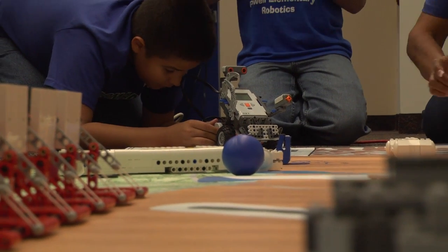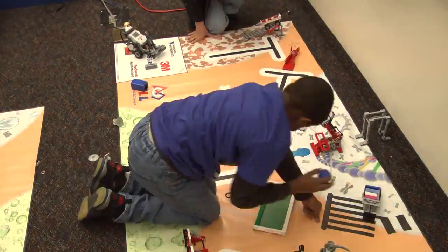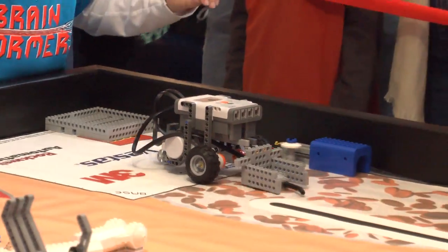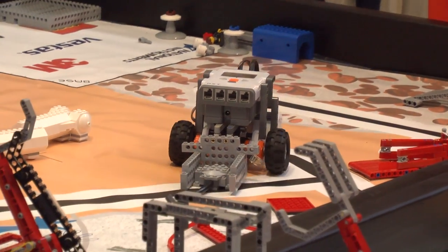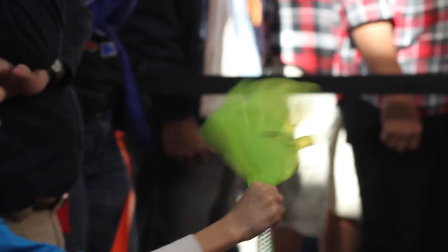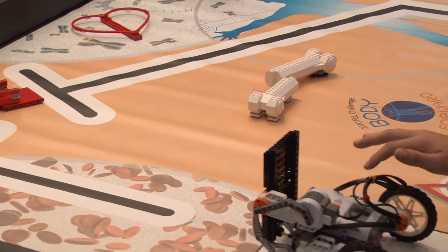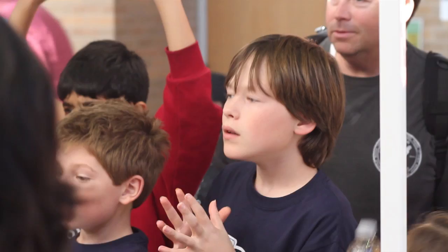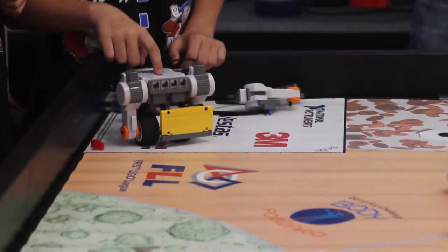This year's theme of the challenge is biomedical engineering. So each of the missions is related in some way to the human body or biological systems. In particular, the missions include things like moving a LEGO pacemaker over to the heart that's on the playing field. Another mission involves moving a LEGO syringe that has white and red blood cells in it — they move the syringe to a different part of the field and then unload and separate the red and white blood cells by color.